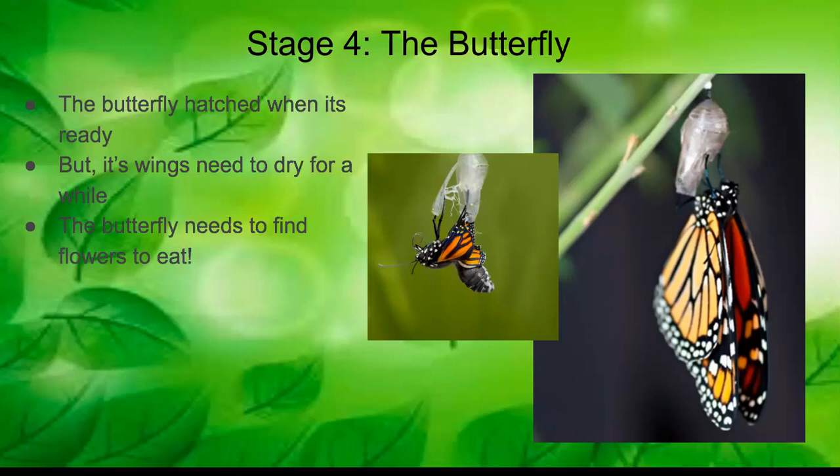Sometimes butterflies will rest for a few hours, so you shouldn't disturb them while they're drying their wings. You also should never touch a butterfly's wings. When they're ready and their wings are officially dry, they'll take their first flight and find flowers to drink from as their first meal.